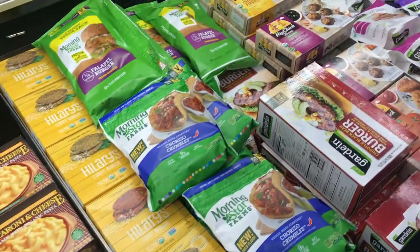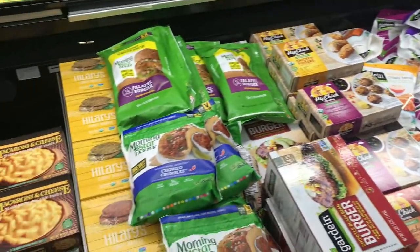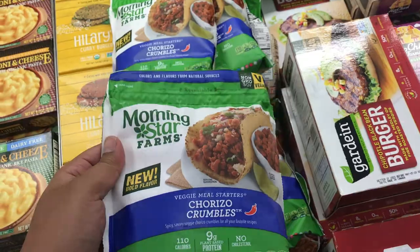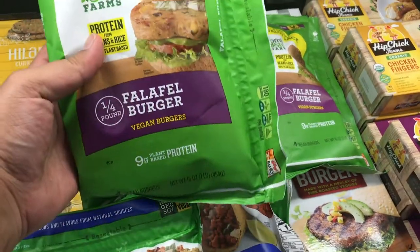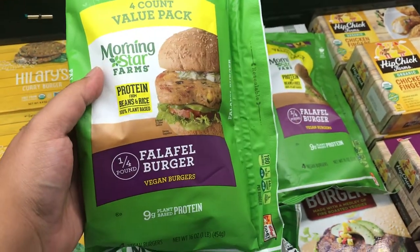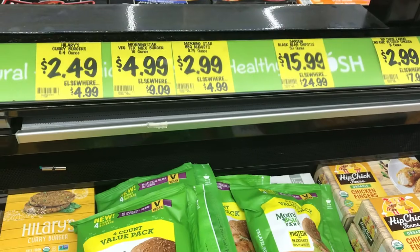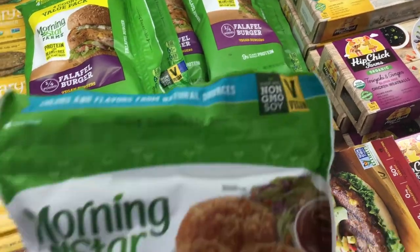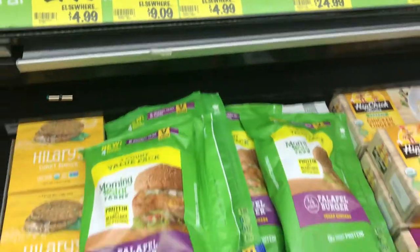Now, moving on over to more vegan-friendly stuff — I have found the motherlode. This is like vegan meat heaven. You've got Morningstar, you've got Gardein, you've got Quorn. Look at these Morningstar chorizo crumbles. There's no price here but I think it's $4.99. You've got these Morningstar four-count falafel burgers — probably between $2.99 and $4.99. And check these out: Morningstar barbecue chicken nuggets, $2.99, elsewhere $4.99. What a deal.